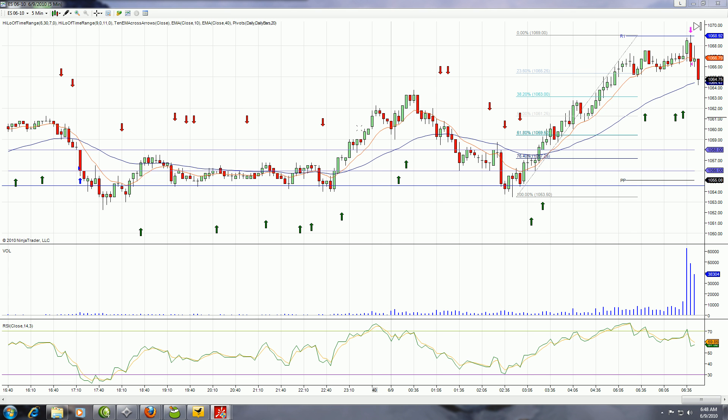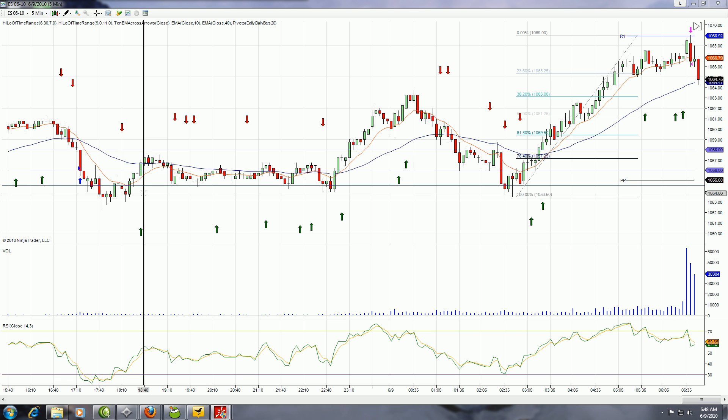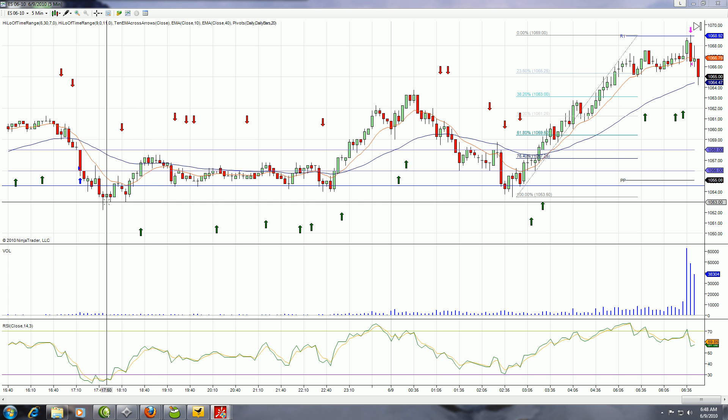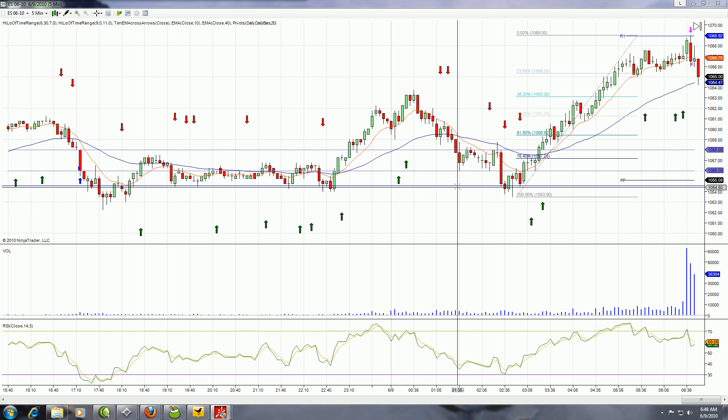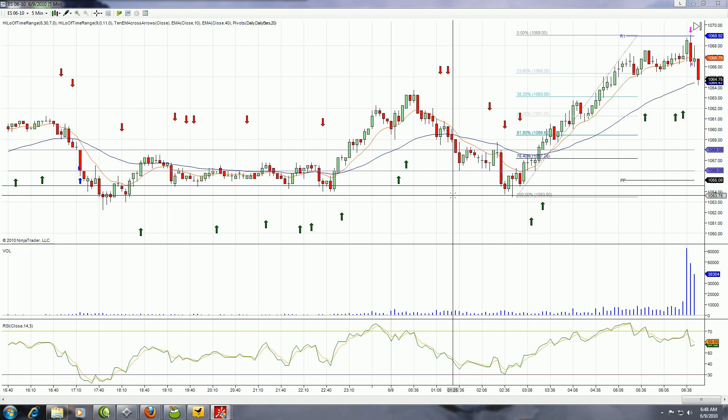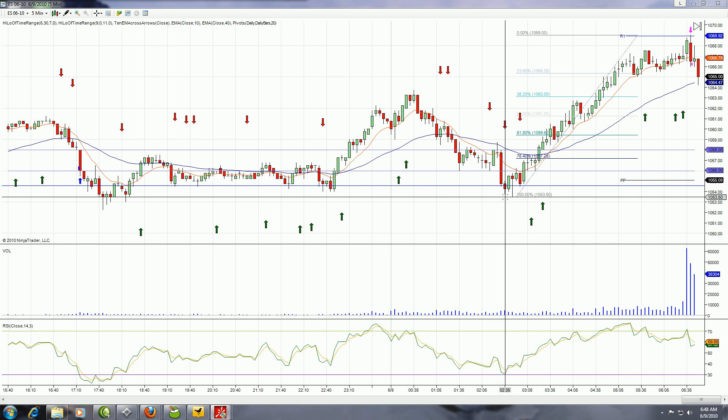We bought the dip yesterday around the 1052, 1053 area, right around 7:30 here on the West Coast. It then tested that 1053 and a half, giving you another buy area this morning pre-market. So if you had your orders in as we suggested to our members, it was a great spot to get long.